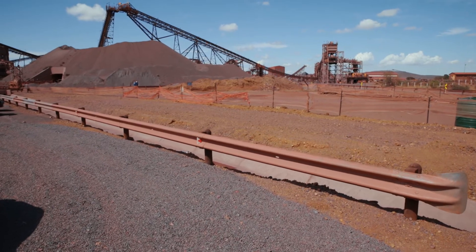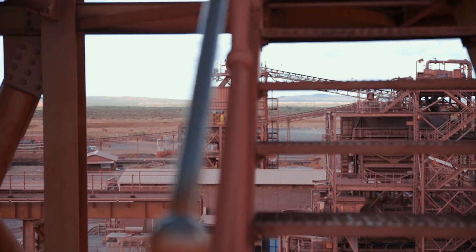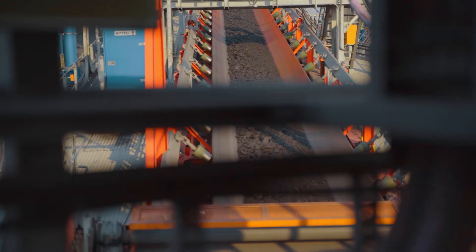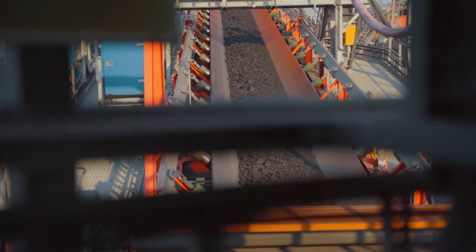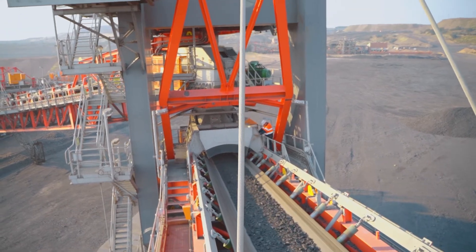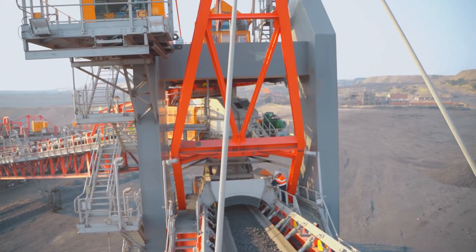Transfer chutes are engineered for each specific customer application, taking factors such as belt width, belt speed, material size, shape and throughput into account. Weber Chute Systems adopts a streamlined and scientific approach to the dynamics of bulk material handling at transfer points.